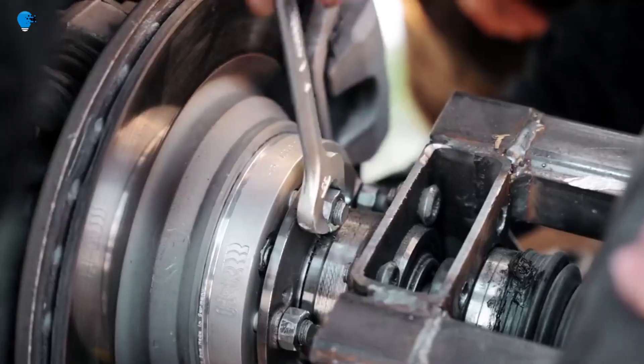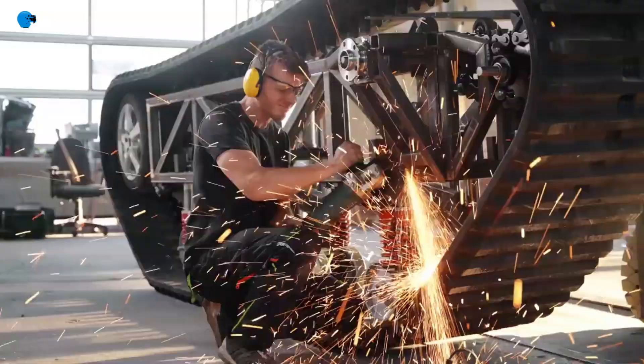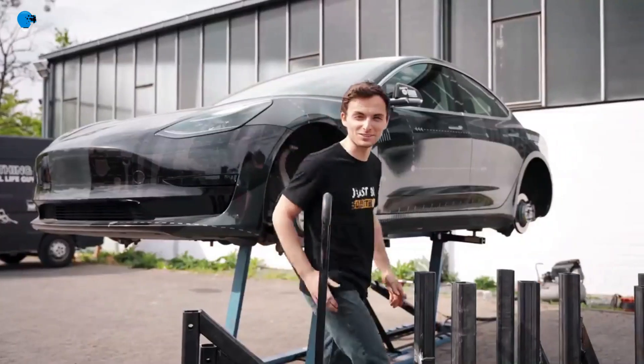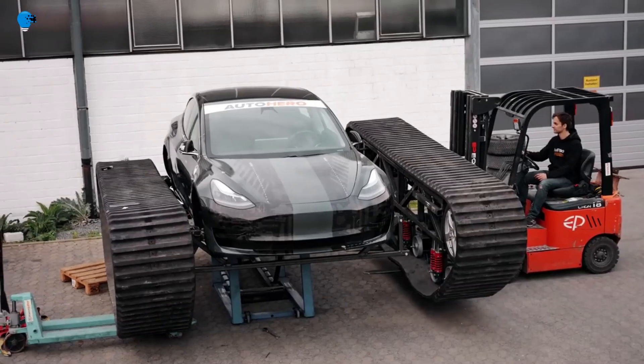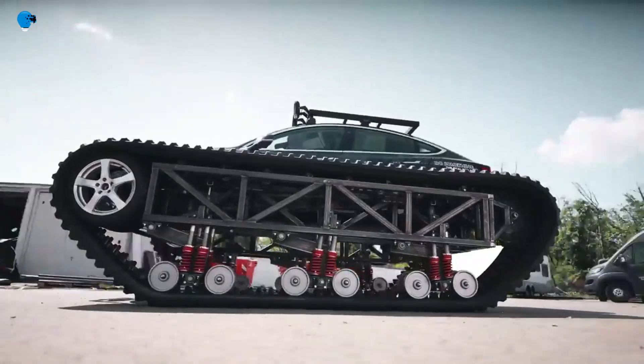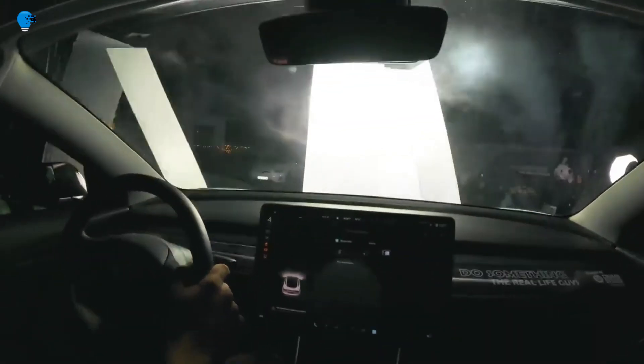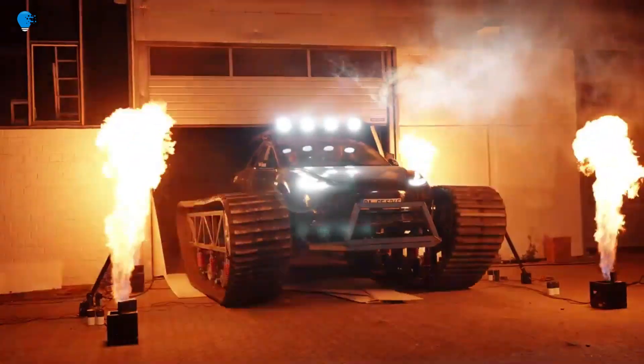The Real Life Guys, a popular YouTube channel from Germany that focuses on various weird vehicle builds, just released a video showing their process of creating what has to be one of the most extreme Teslas ever. They took a Model 3 and created a custom subframe complete with massive tank tracks weighing a reported one ton each.